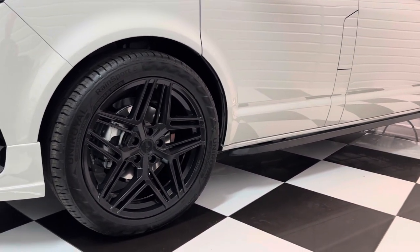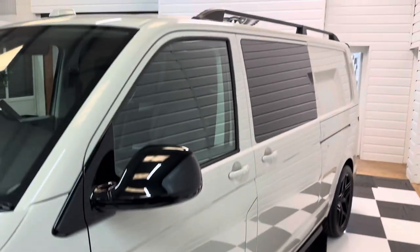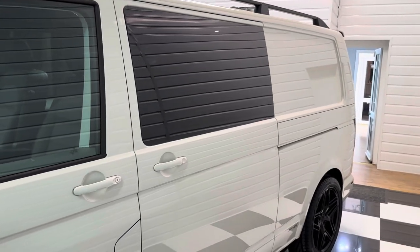This one's got 20-inch alloy wheels with 30mm genuine Volkswagen lowering springs, sidebars and roof rails, and full tinted privacy glass to the rear of the vehicle.